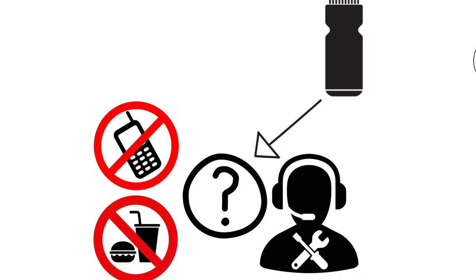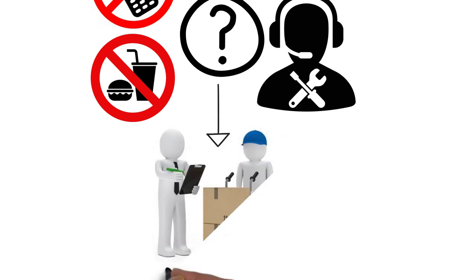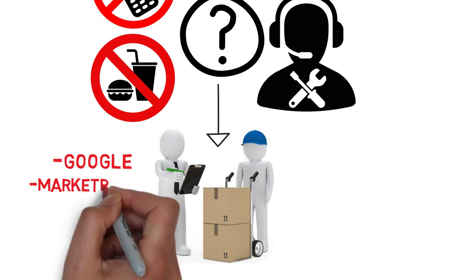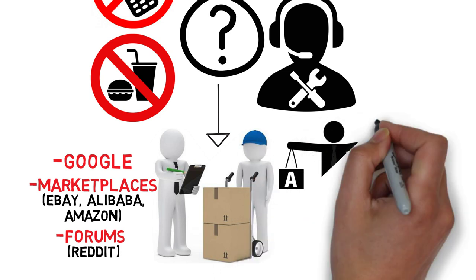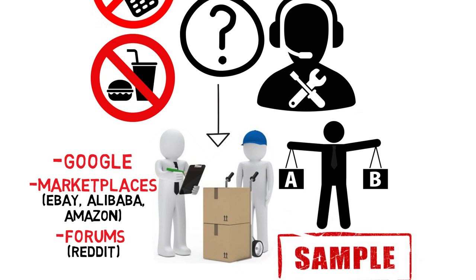If you still want a product in these categories it's possible, but make sure you test the product really well before ordering a lot. Next, when you found the product you want, you need to find a supplier. There are several ways to find a supplier. You could simply use Google and search for the name of your product plus the words white label. You could also look on marketplaces like eBay, Alibaba and Amazon. Or you can search on forums like Reddit. You should always look for multiple manufacturers and compare them on price and how the product looks. When you found one or a few you like, send them a message saying you're interested in selling their white label, and always ask for a sample first. You always have to try out the product in real life first, to see the quality and how it looks.